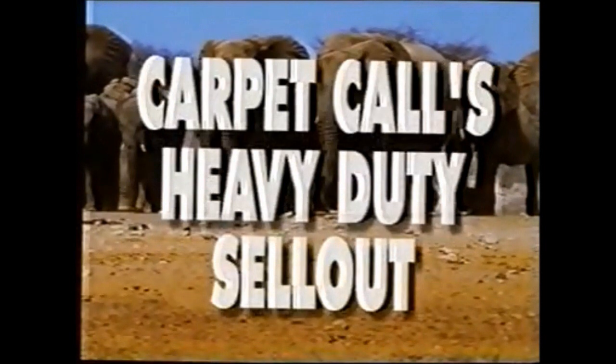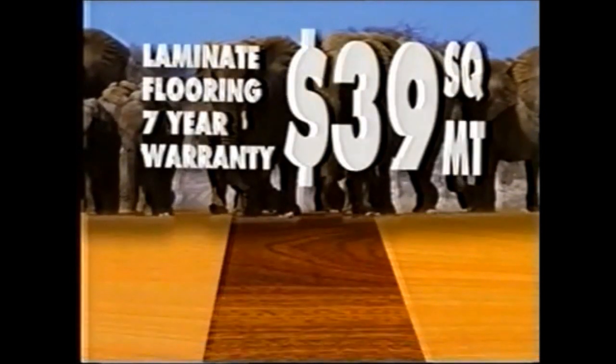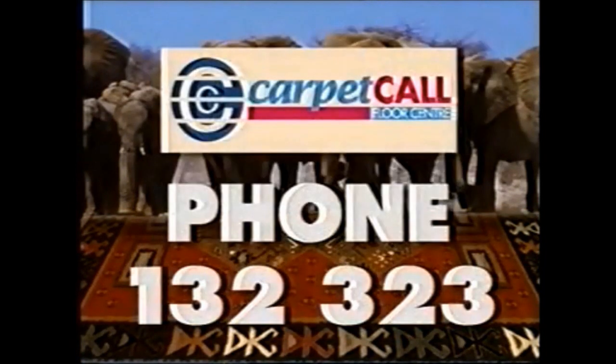Carpet Call's heavy duty sellout is now on. Heavy duty laminated flooring, commercially rated and from just $39 a square meter. Plus hundreds of rugs must go. Call in or call 13 23 23 23.